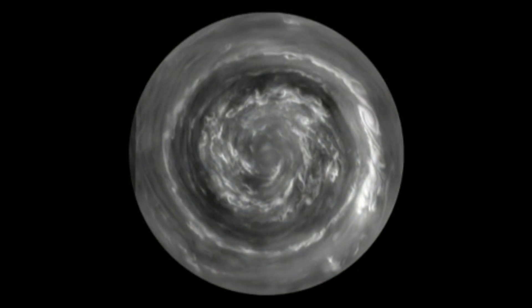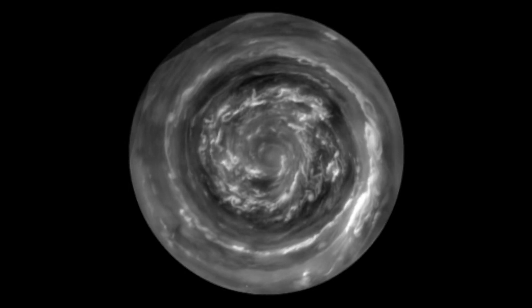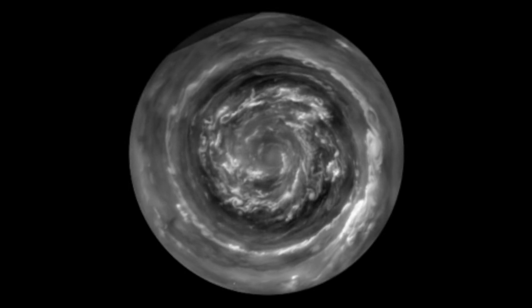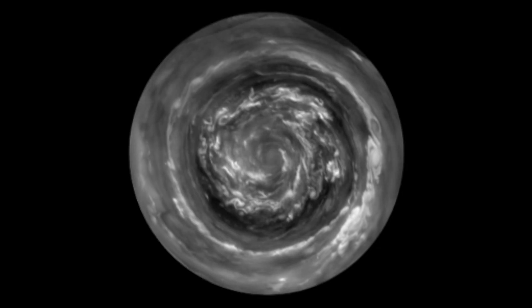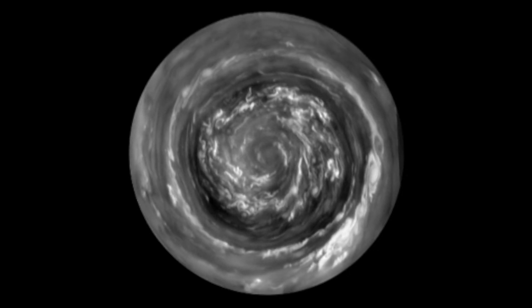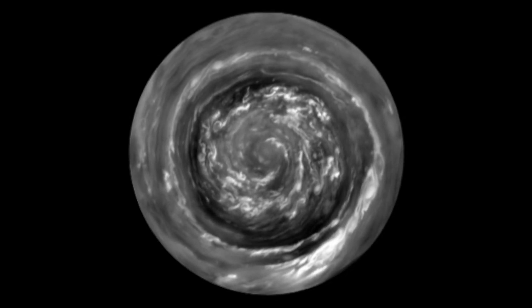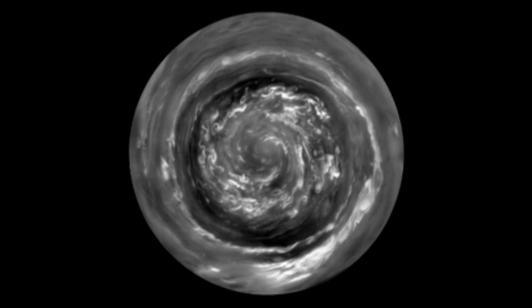This is a view from directly over the North Pole, which is made possible by the orbit of the spacecraft, which is now taking us over the poles. The winds are flowing at 300 miles an hour, which is four times hurricane force. The fluffy white clouds in the center are about the size of Texas.